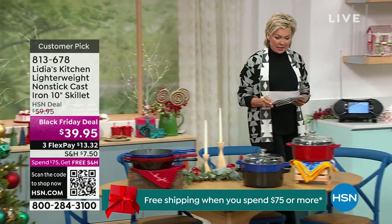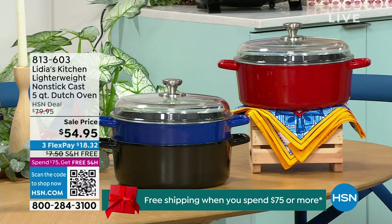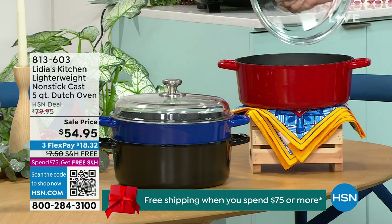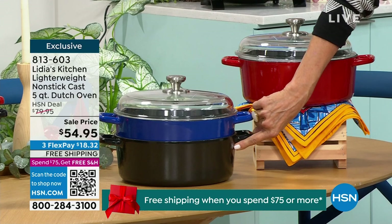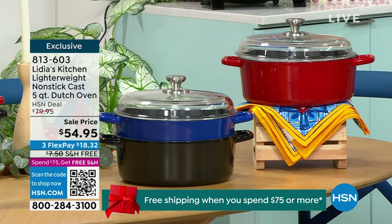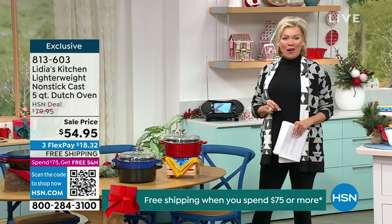Check out this Dutch oven — I'm in love with this piece. I love the slow braising process because it helps everything just kind of fall apart as you're cooking it. This is also the nonstick, lightweight cast iron in a five-quart Dutch oven. Look at that gorgeous glass domed lid. We have all three colors: red, cobalt, and black. The lowest price ever at $54.95. There's a brand we know that looks a lot like this, but you can add a number two to the front of the figures for what we're offering here at HSN.